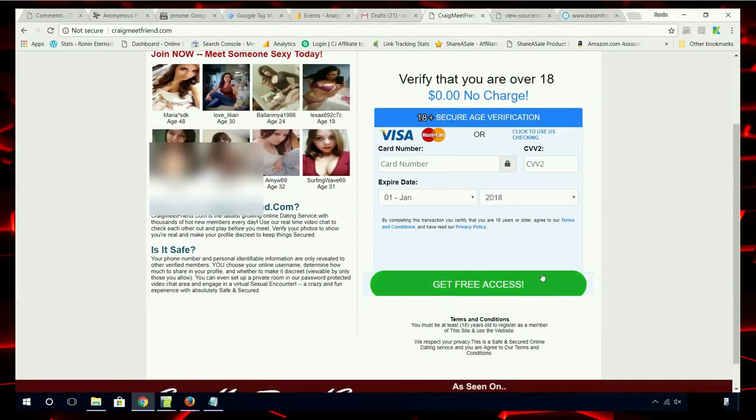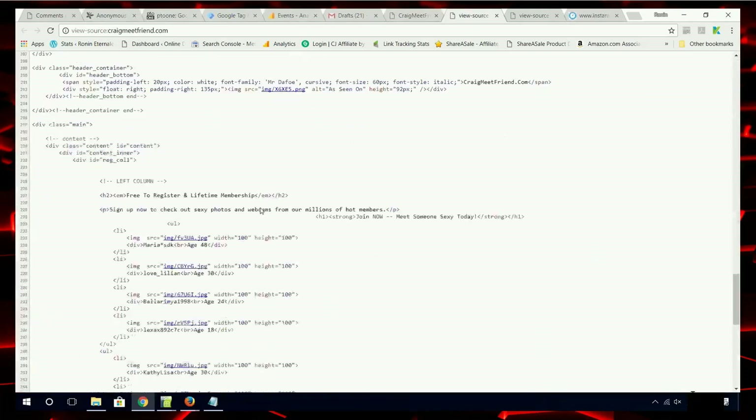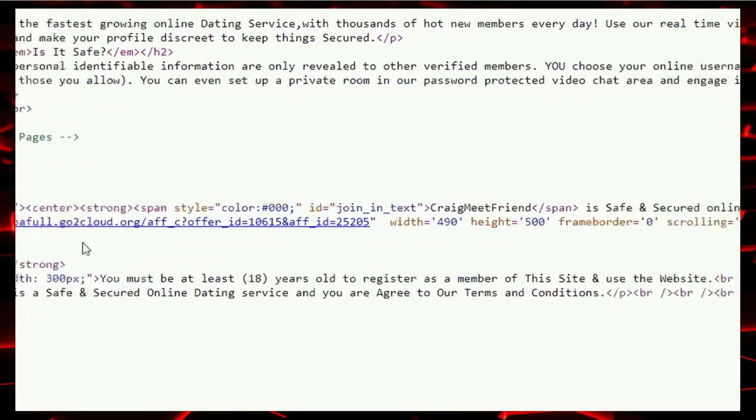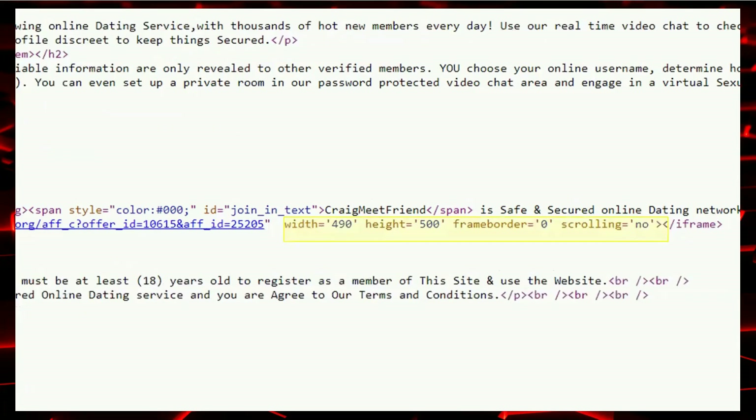I want to take a look at the source code, and what I'm looking for is an iframe command. The iframe command presents content from and transfers your information to another website without you knowing it. Here it is — you see a different website, some sort of pay-per-click generator. This one will redirect you to InstantHookups.com and acts as a buffer between InstantHookups and the scam website, providing plausible deniability. Over here, you see commands that control the size of the window and prevent you from scrolling inside it. Scammers need to do that to make sure you don't see what's really there.